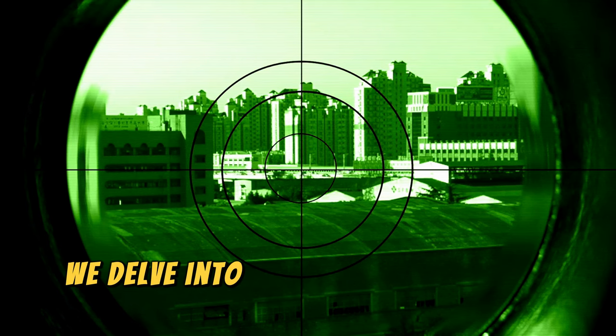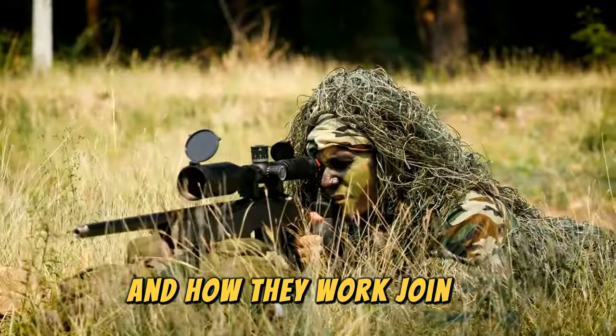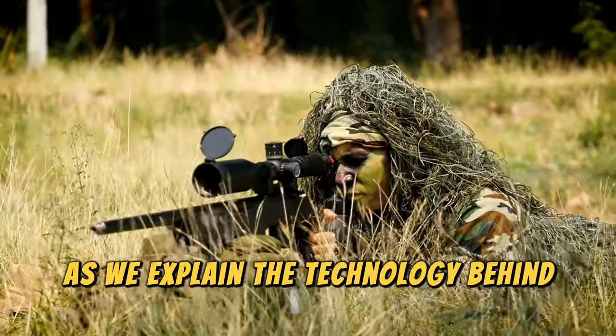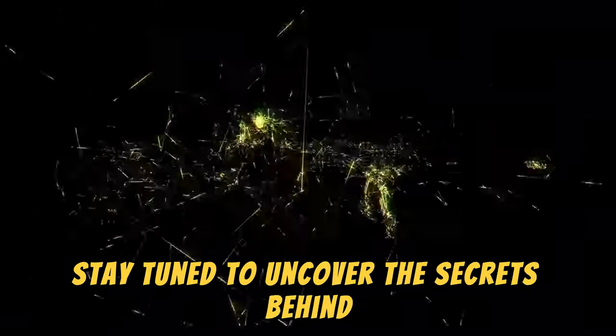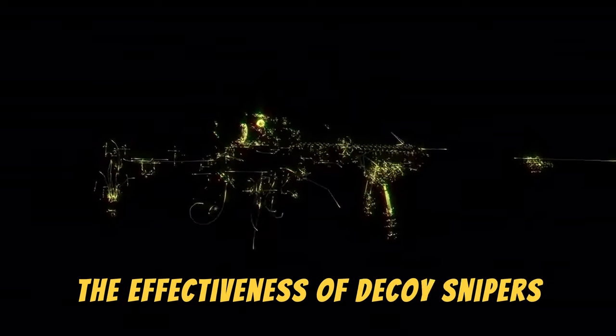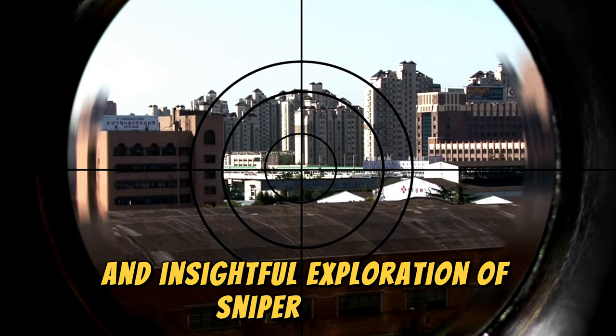In this video, we delve into the fascinating world of sniper decoys and how they work. Join us as we explain the technology behind these decoys and put them to the test in various scenarios. Stay tuned to uncover the secrets behind the effectiveness of decoy snipers. Don't miss out on this informative and insightful exploration of sniper decoys.